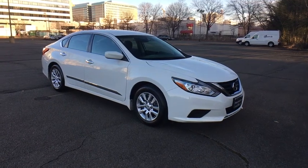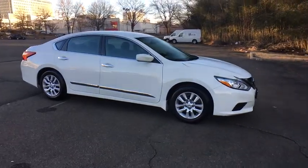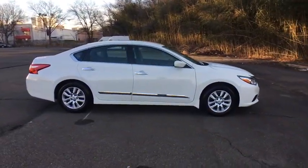The 2016 Nissan Altima. The Nissan Altima offers advanced features to make life easier, and most of the features come standard.